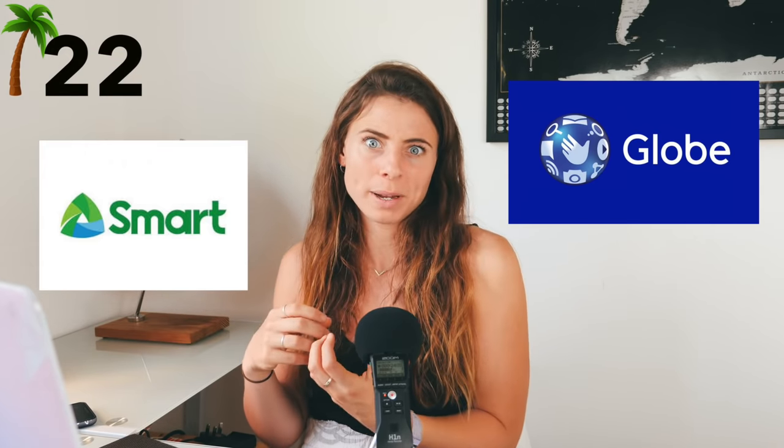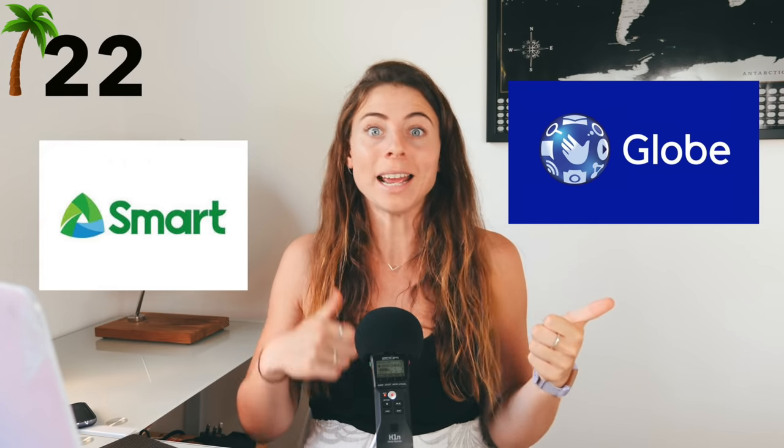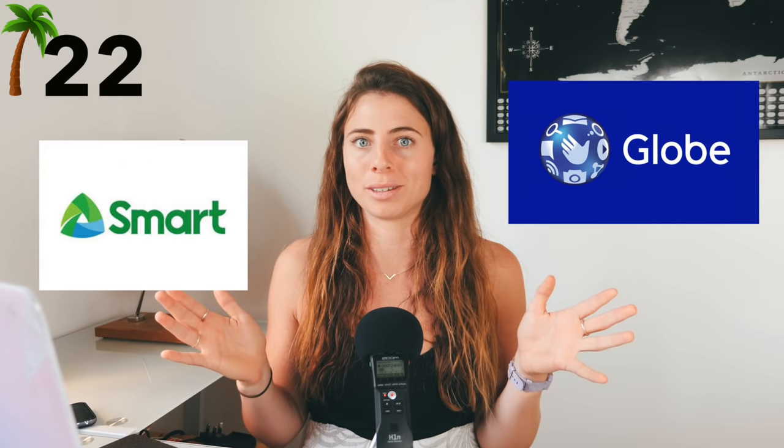I highly recommend getting a local SIM card when you're in the Philippines. I had a Globe SIM card, which was recommended to me by so many people, and I found I had connection the majority of the time. Another popular option is Smart, which is only better on a few islands. Not only does having a local SIM mean you're always connected, but the Wi-Fi in the Philippines is shocking — it's so bad and so slow that the majority of the time I would just hotspot off my phone, and that worked out really well. So make sure your phone is unlocked.